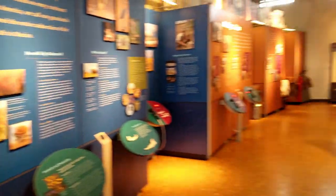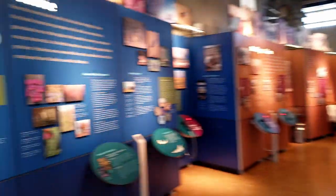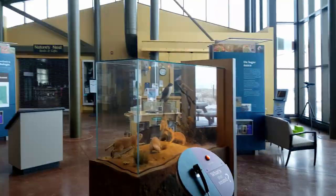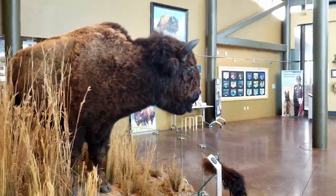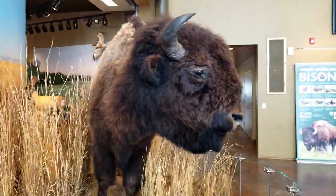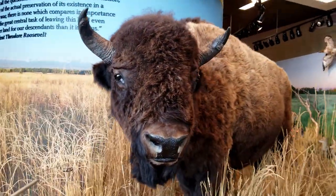We're inside the Rocky Mountain Arsenal National Refuge Center and this is kind of like what the displays they have. It's really cool — they have a buffalo in here. I'll walk around so you can see him. He's so cool, look at that face, just like wanting to squeeze his cheeks. The buffalo!